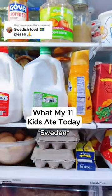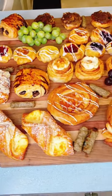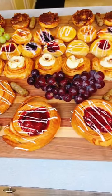Here's what my 11 kids ate today. For breakfast, we had a Danish board with grapes and sausage links.